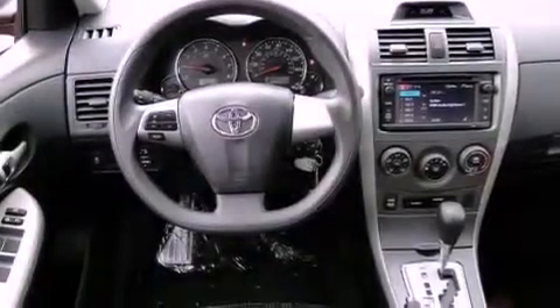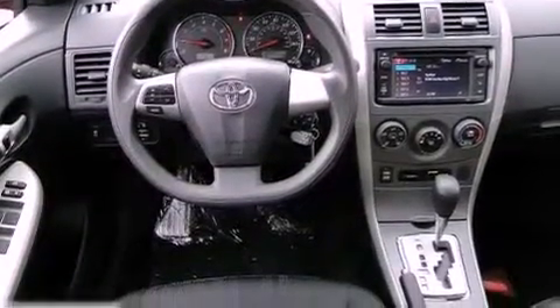Additional features include traction control, side curtain airbags, rear seat child-proof door locks, a keyless entry system, and an anti-theft protection system.